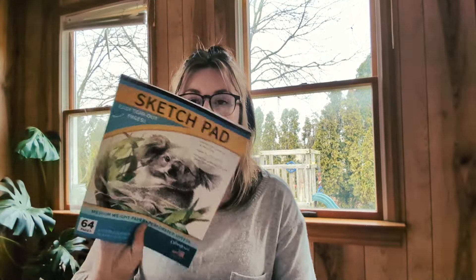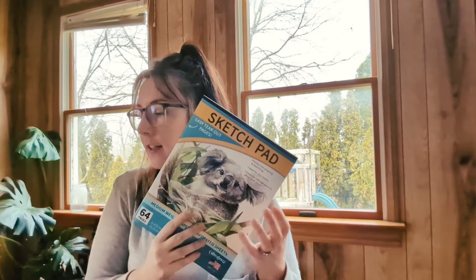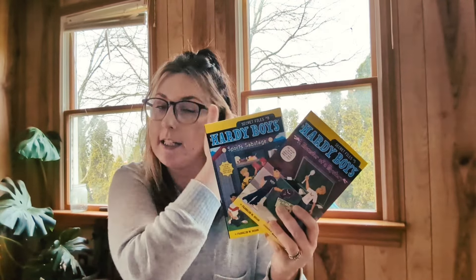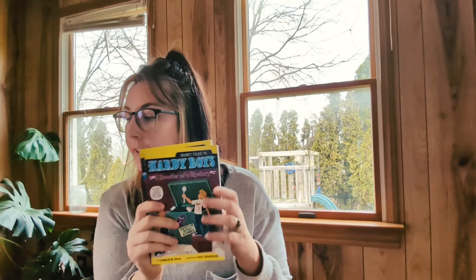The last few things he got are books. He got another sketchpad — he always needs one; he goes through these so quickly, and it's always a safe bet to put one in a gift for him. The last two things for Oliver are two Hardy Boys books. I was so excited to find these at the Dollar Tree. He's read a couple at his school library, but I don't think he's read these. He got 'Sports Sabotage' and 'A Monster of a Mystery.' That's everything for Oliver's basket.